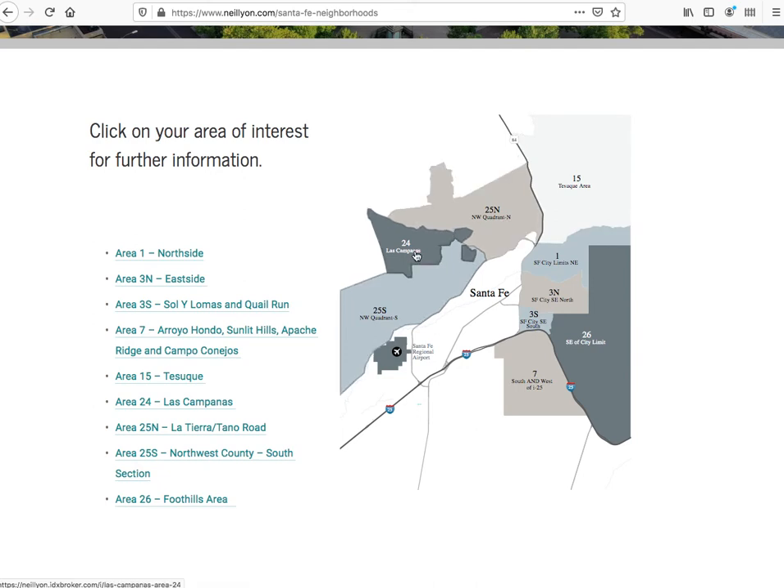So Neil Lyon's group had us make these maps for them, and when you click on one of these maps it takes you to the results that are around that area.